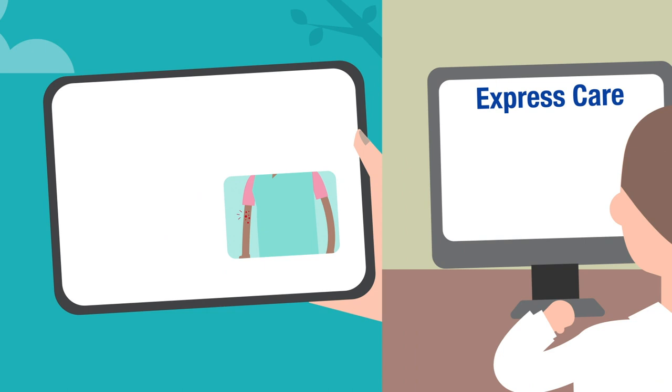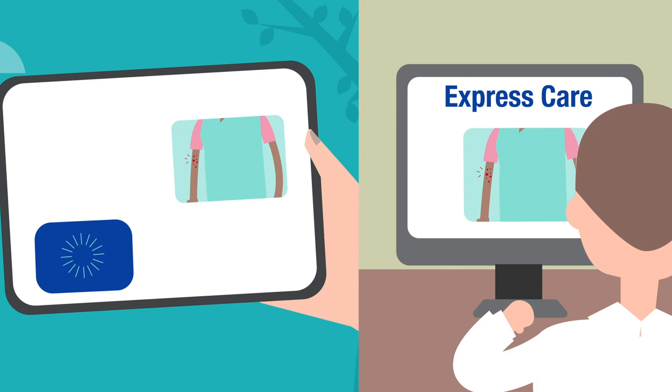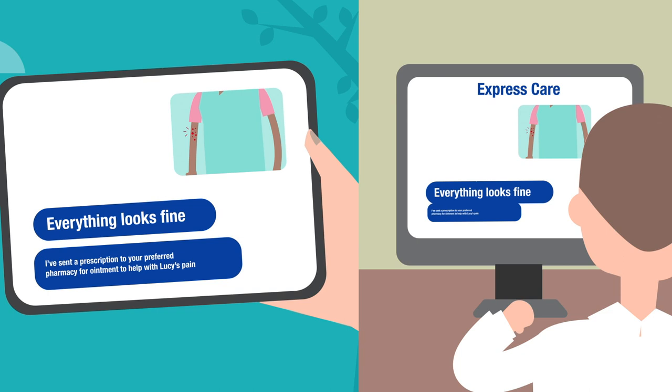Within an hour, an NP or PA evaluates the questionnaire, looks at the photo, reviews Lucy's medical record, and responds to Jennifer, stating that everything looks fine, but just in case, a prescription for ointment to help with Lucy's pain is included.